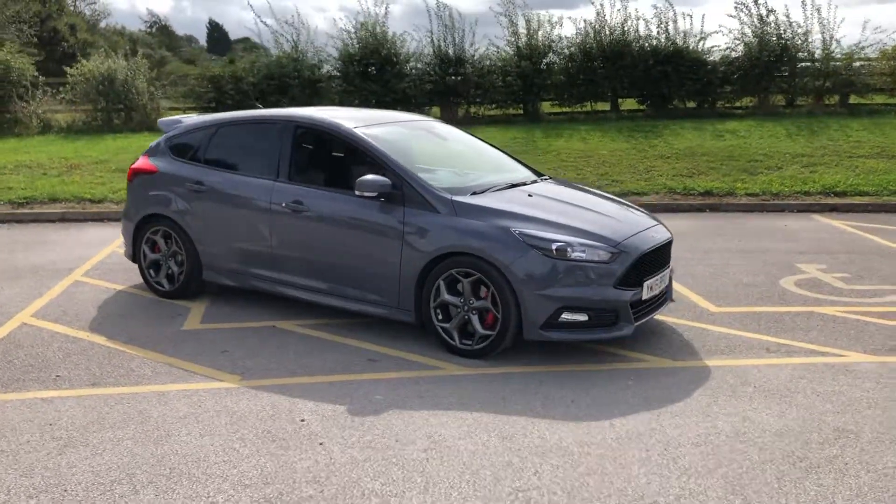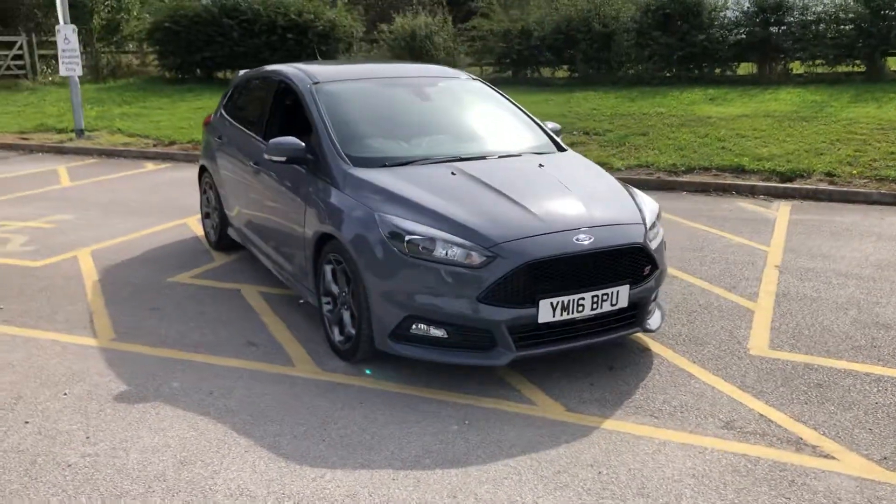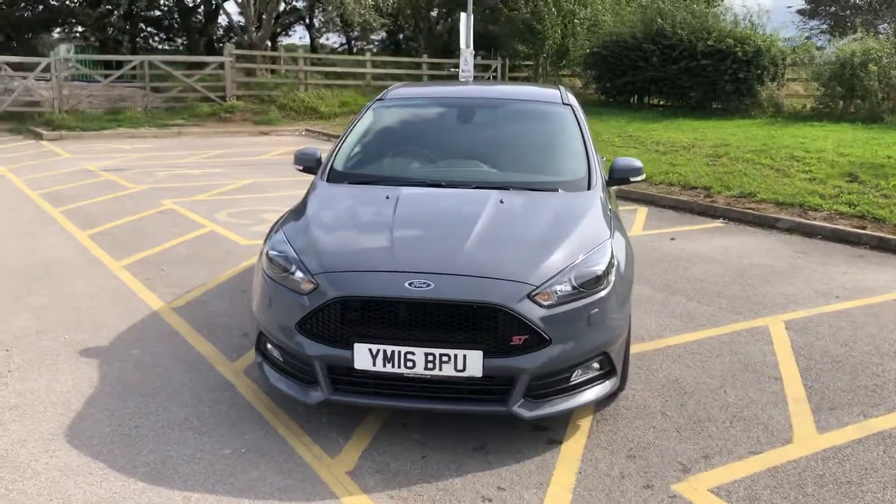2016 Focus ST TDCi. The car comes with a new MOT, new service and a full service history. It's done just 40,000 miles. Stealth grey, unmarked condition.